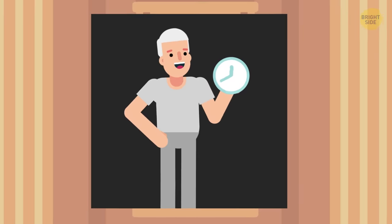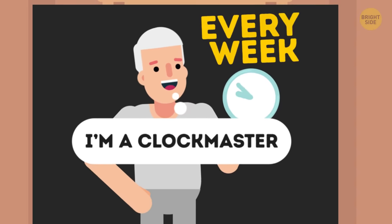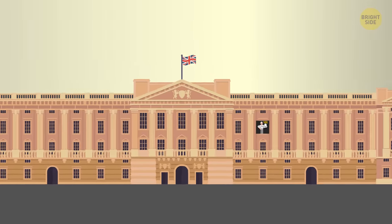And there's even a special person to look after them — a clockmaster — whose duty is to wind them all up every week. And boy, he better not be late.